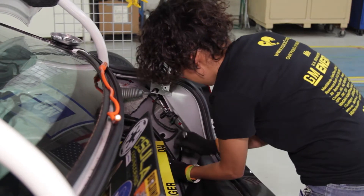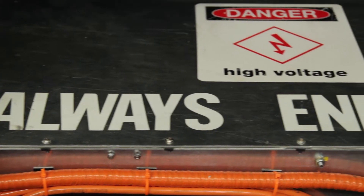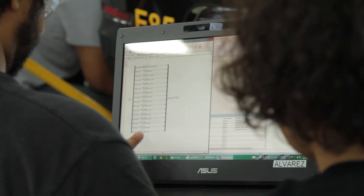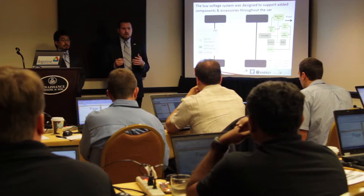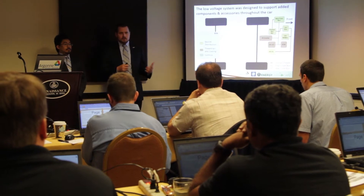Students will gain hands-on experience working with vehicle high-voltage electrical systems and battery packs, as well as software experience working with algorithms for their ADAS systems. Students will also gain presentation and technical writing skills.